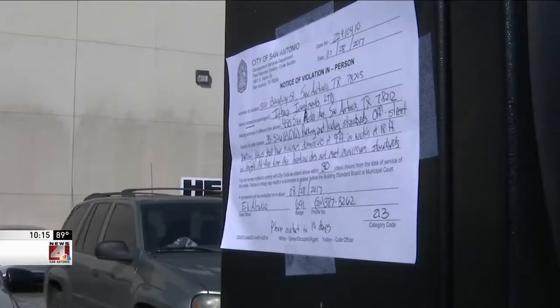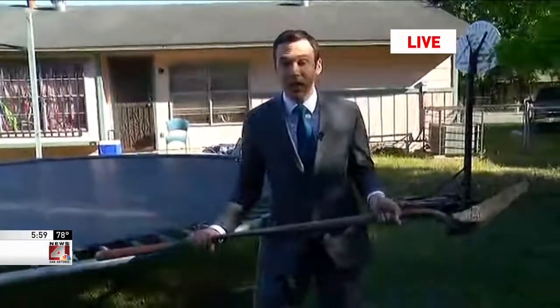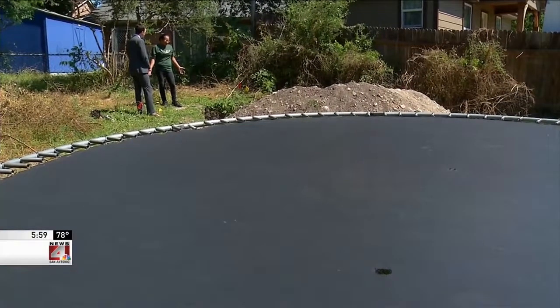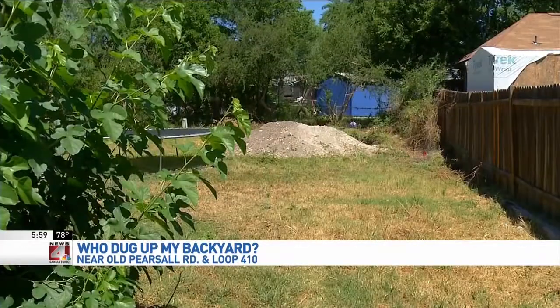Michael Locklear, News 4 San Antonio. This family likes to spend time in their backyard. They have a trampoline, but instead of having fun, they actually had to grab shovels. A big hole showed up here, so they contacted us to find out who dug it and who was going to fill it. Tilda Dayoyos came home a few months ago to find a huge hole and a mountain of dirt.